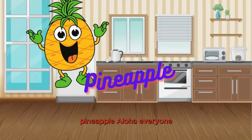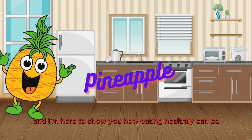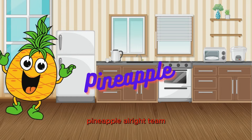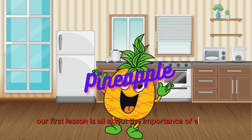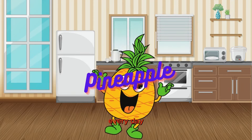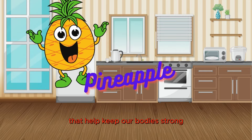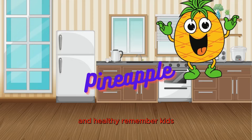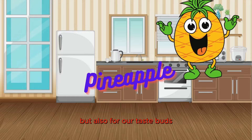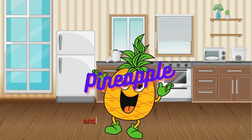I'm Polly the Pineapple, and I'm here to show you how eating healthily can be a tropical adventure. Our first lesson is all about the importance of eating a variety of fruits and veggies every day. Each one provides different vitamins and minerals that help keep our bodies strong and healthy. Remember, kids, eating healthy is not only good for our bodies, but also for our taste buds. So let's make every meal a colorful and nutritious adventure.